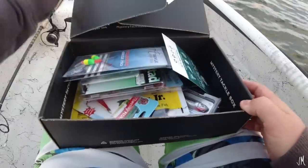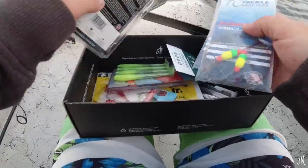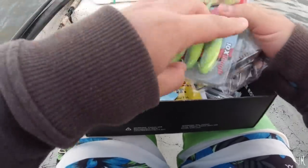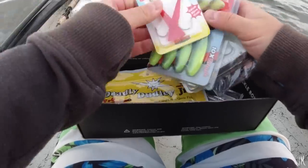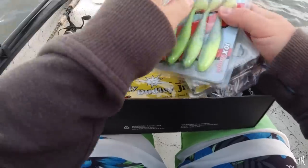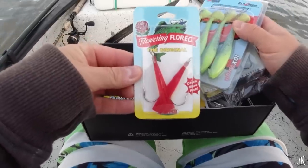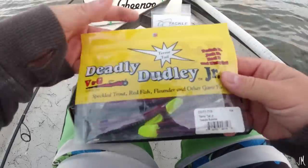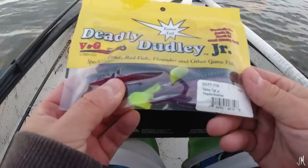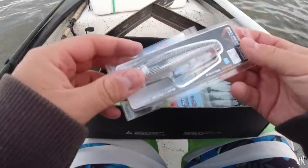Alright, so this is the MTB box — let's see what we got in here. We've got pop no rigs, jig heads, Mustad hooks — those are nice — Z-Man swimmers, and something I'm not exactly sure what these are. Let me know in the comments if you know what these are. Alright, Deadly Dudley Jr. — they look like paddle tails.